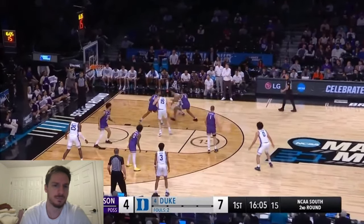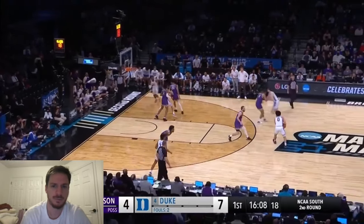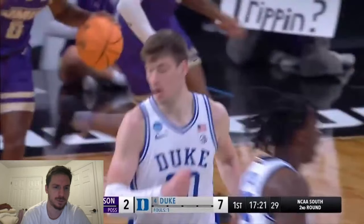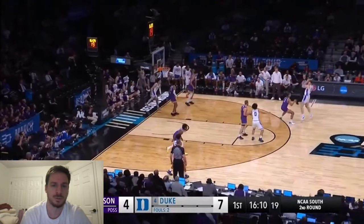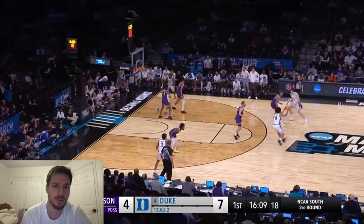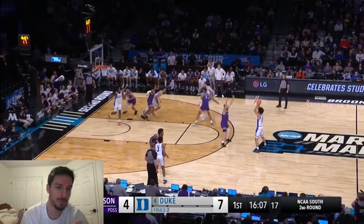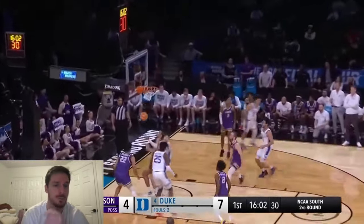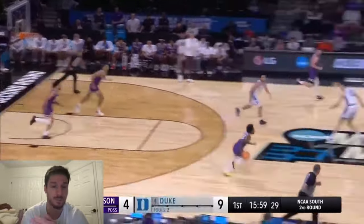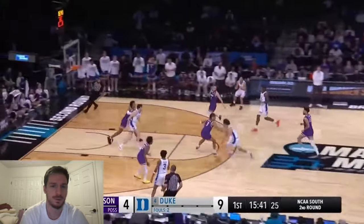Duke's running a baseline out-of-bounds play into flex — a cross screen for Mitchell. Throw it out to Ryan Young, that's the key, that's what sets it. Proctor's going to step in and set a back screen for Mark Mitchell once McCain gets the ball. Mitchell's open, maybe, but that's the first read. Second read is a down screen to Tyrese Proctor. Proctor uses Ryan Young, then goes to a spot. Proctor is really good in the mid-range with his fadeaways, and he was magnificent after a rough shooting stretch early in the first half.